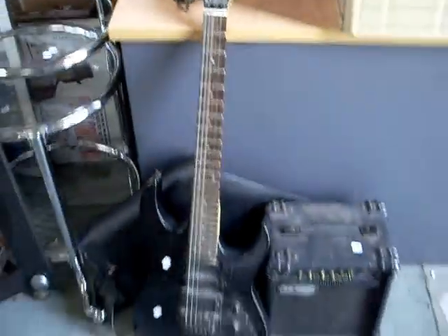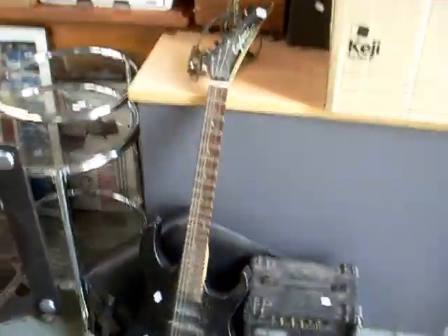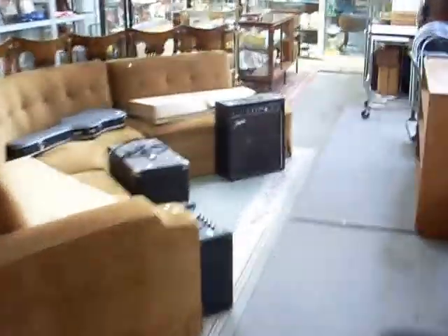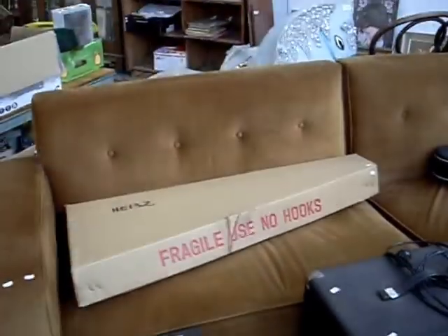Lots of guitars and guitar amps and things this week — bit of an 80s/90s rock feel there. More amps as well — the Princeton bass amp and some more bass amps. Some more guitars in their boxes there. Nice bits.